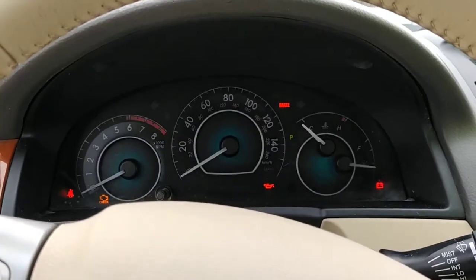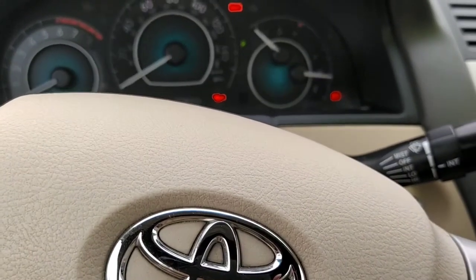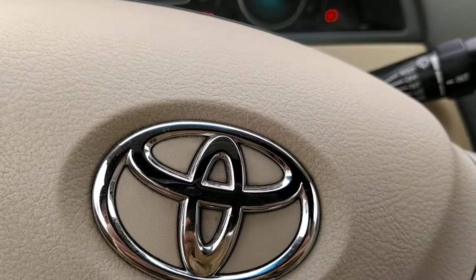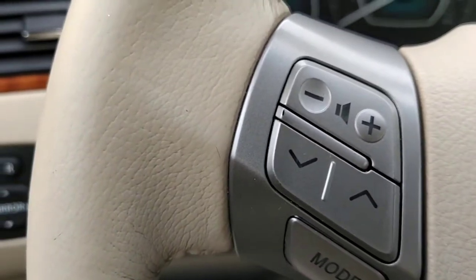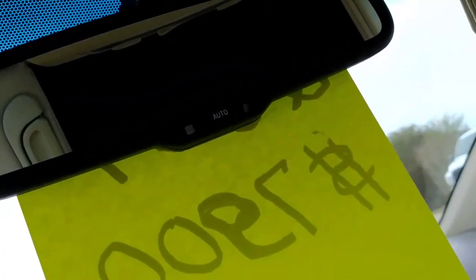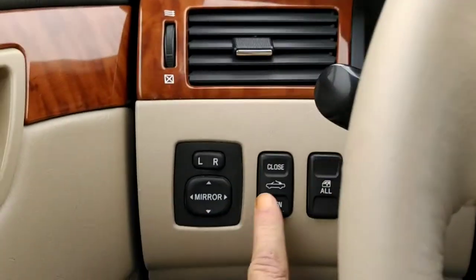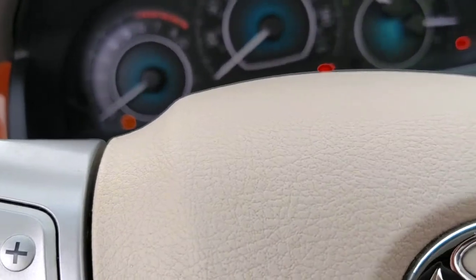Now let's check out the convertible top. We're going to reach up here, pull these handles out and away — and out and away we go. There she goes — the convertible is open. Now folks, that's what I call a sunroof!